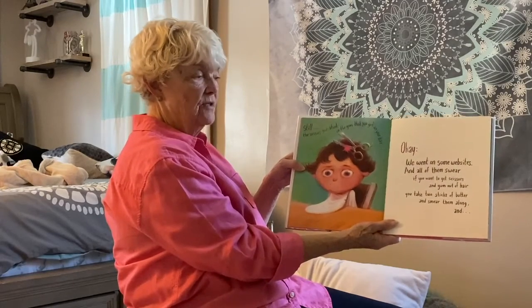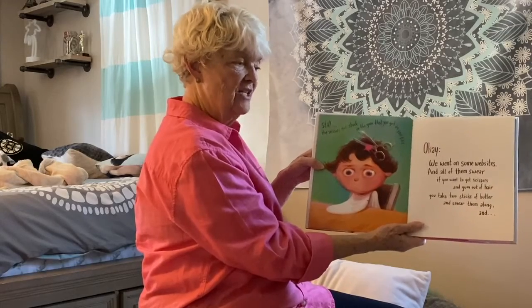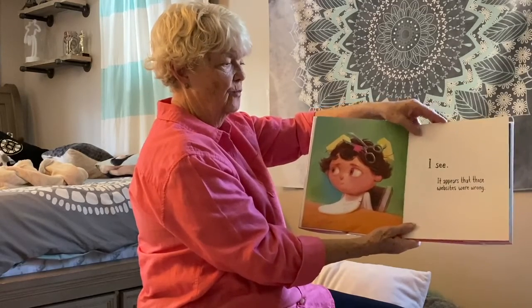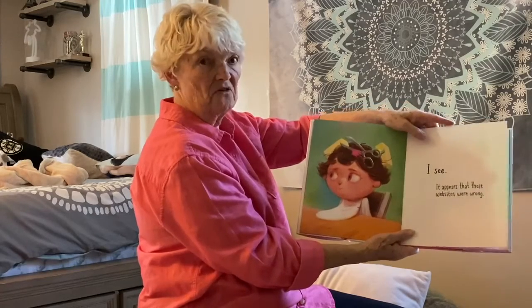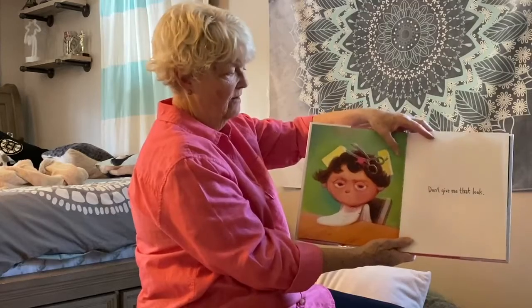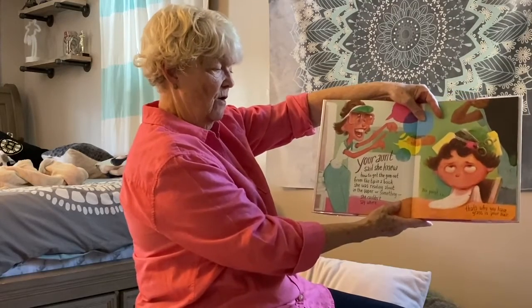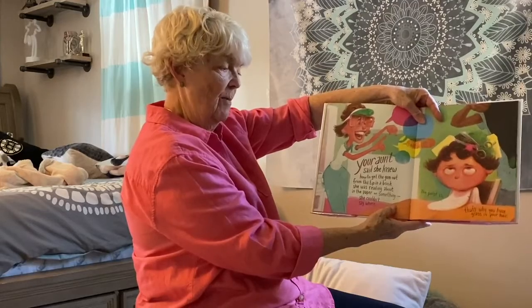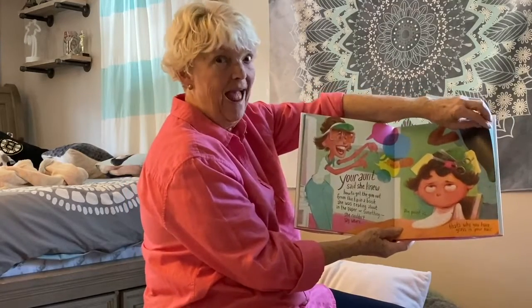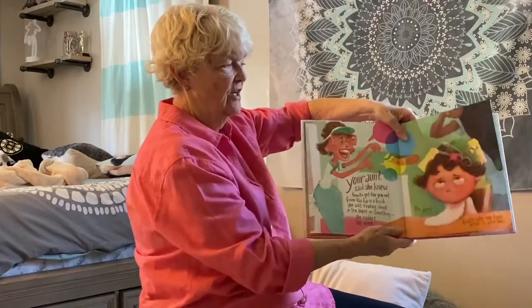We went to some websites and all of them swear: if you want to get scissors and gum out of hair, you take two sticks of butter and smear them along. It appears that those websites were wrong. The butter is stuck in her hair too. Oh boy. Don't give me that look — she's upset.